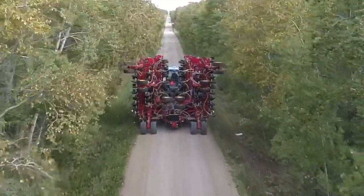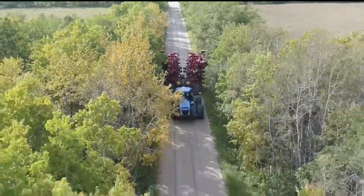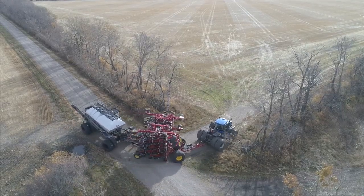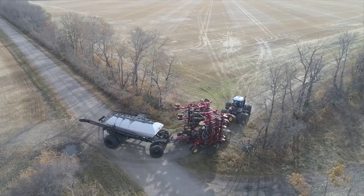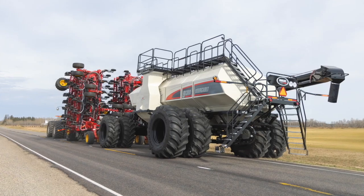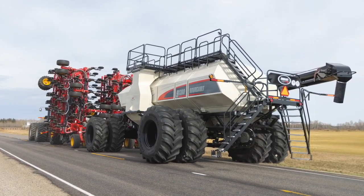We've added a ton of features, including a neat configurability option. You can knock off the 10-foot outer sections and make the 100-foot a five-flex 80-foot machine, or on the 84-foot seven-flex, knock those off to make it a 66-foot five-flex. We're giving maximum configurability for producers and for dealers that have to take these machines on trade — whether done at the farm or at the dealership.